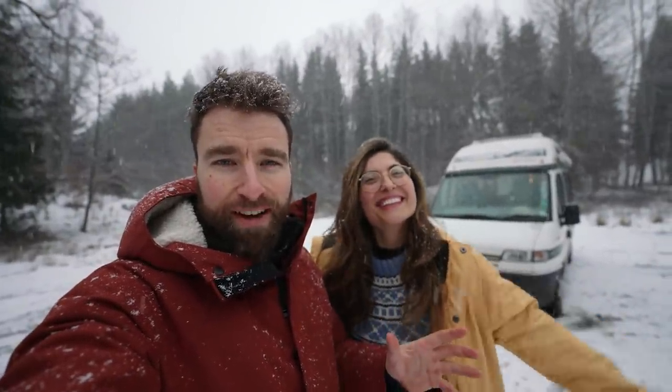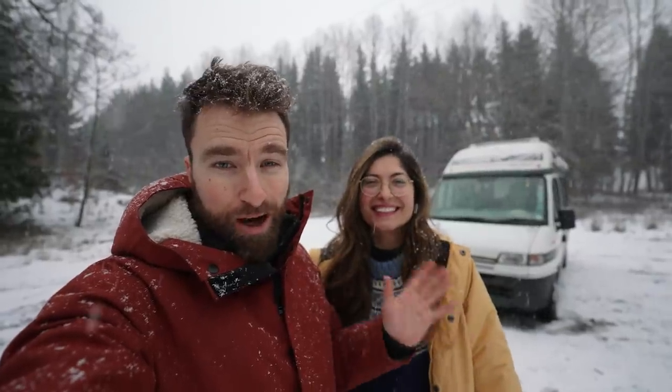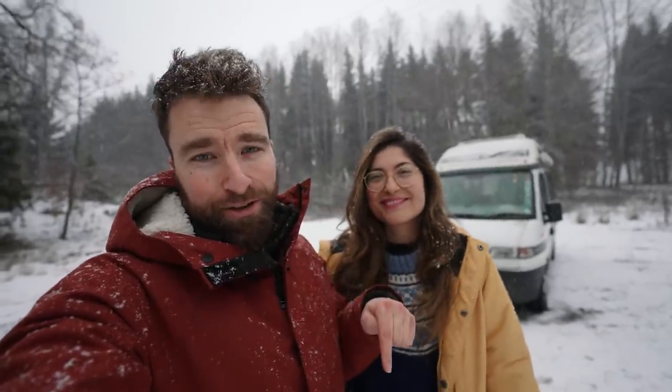Hi, I'm Tania and I'm Adam, and we are about to embark on a wintry van life expedition. But before we set off, we thought we would show you the upgrades we've done to our old rusty home. If you like this video, make sure to give it a big fat thumbs up because it really helps our channel grow. And if you've got any questions or suggestions, let us know in the comments.